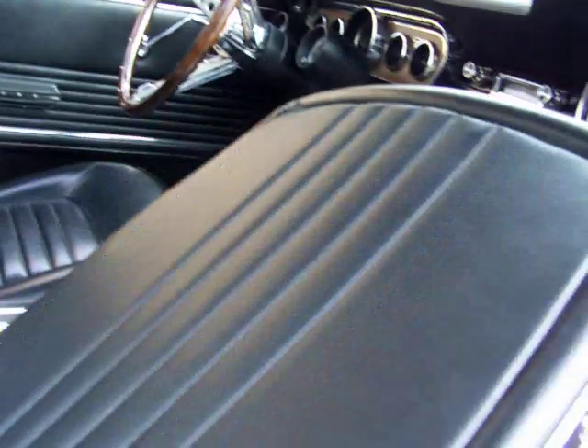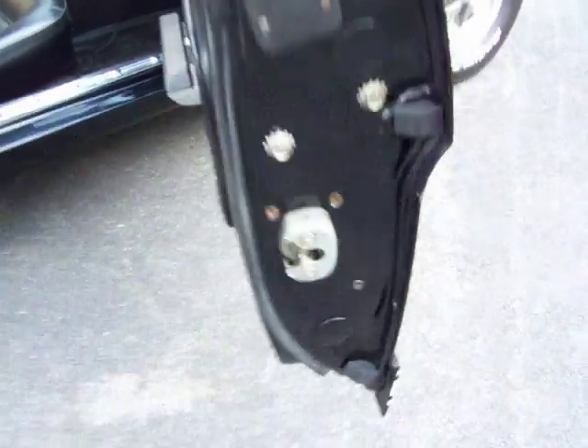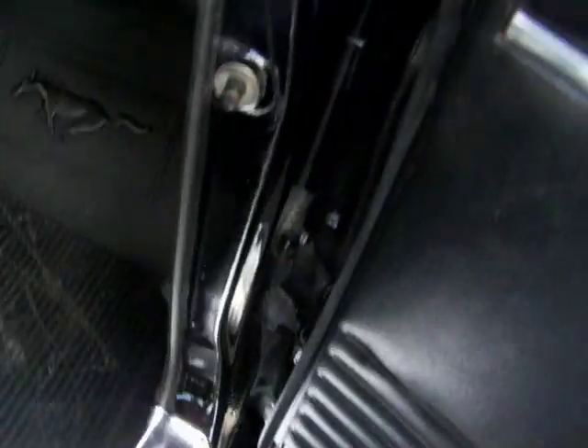This is a factory center console car as well. The seats are in very good condition as well on the backs. The door jamb areas — very nice. Underneath the doors, everything painted the way it's supposed to be — all in here, all metal. I can't stress that enough. Very nice paint throughout in here. The door jambs are nice.